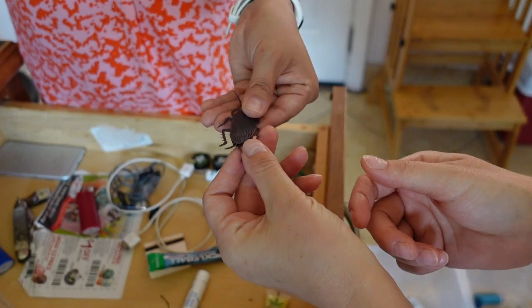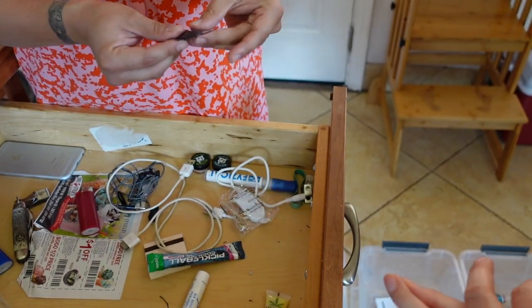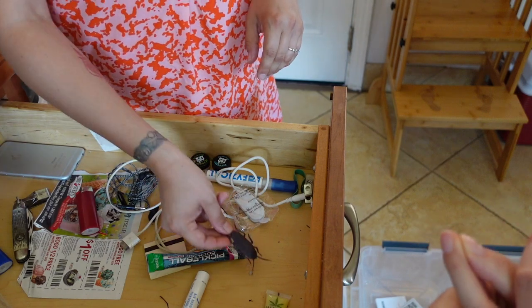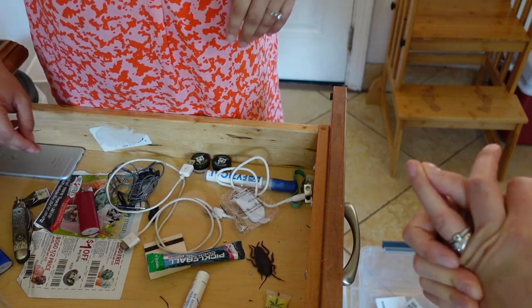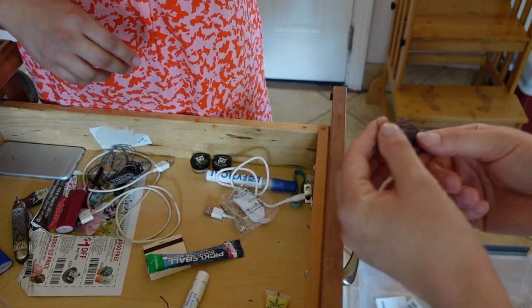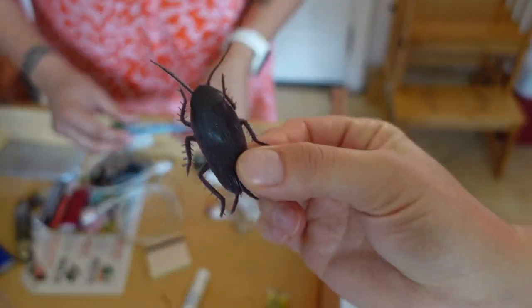This is a prank cockroach that my husband has had since he was in elementary school. It travels around the house and we freak each other out with it. We should probably keep it in the junk drawer because it would be fun — yes! This one is for fun.